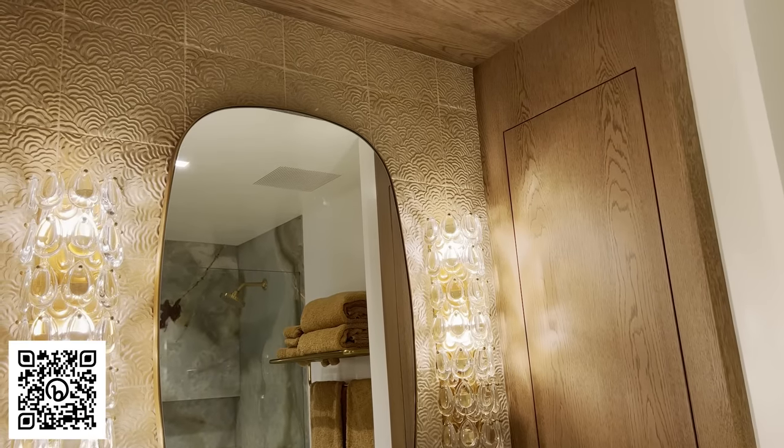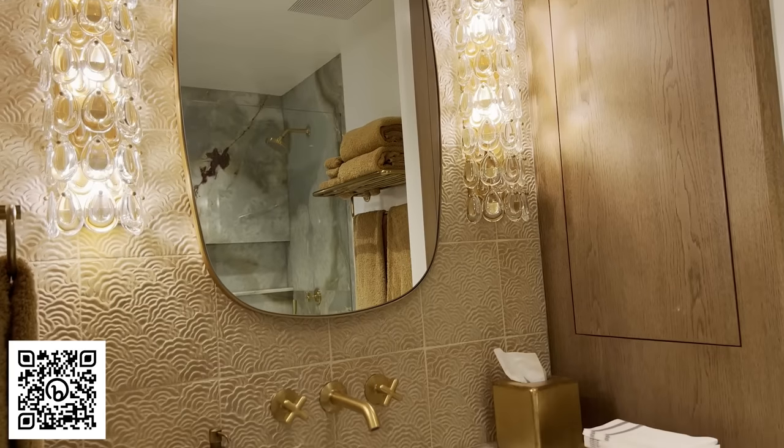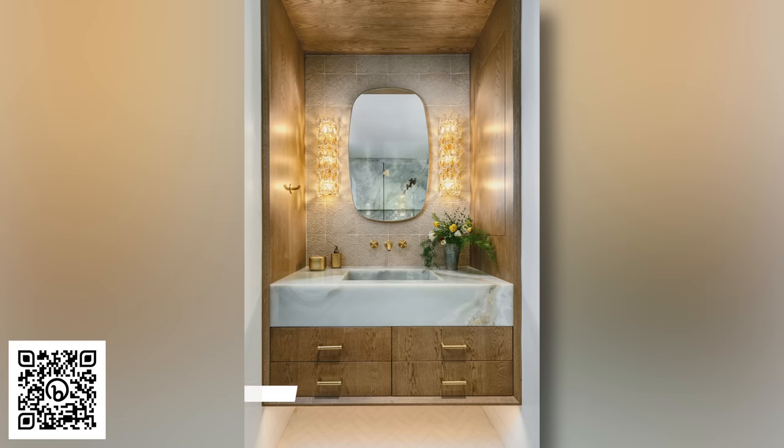The bathroom off the guest bedroom has this gorgeous green onyx stone from Da Vinci Marble, with wonderful tiles on the backsplash from Anne Sachs. And again, it's that sparkle that we talk about with the mirror and the fixtures — the whole thing just feels like a jewel box that you're in.